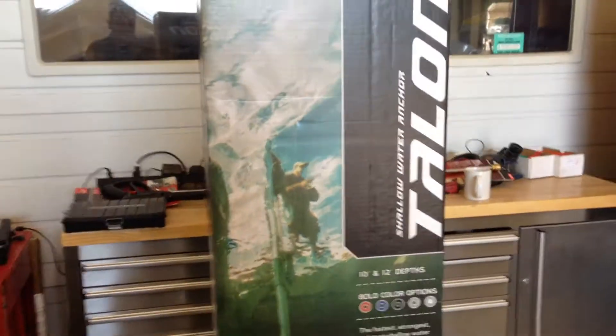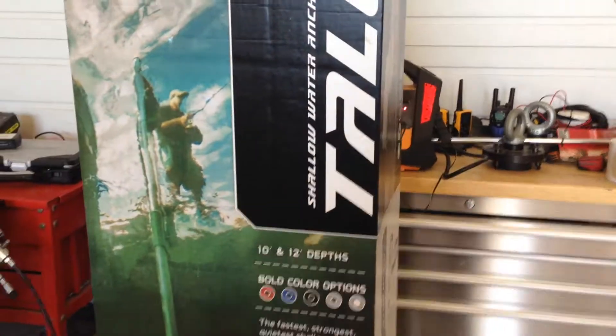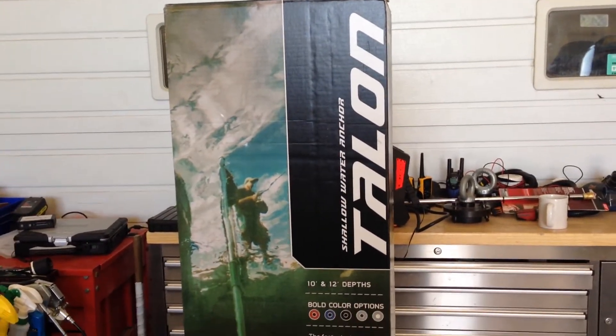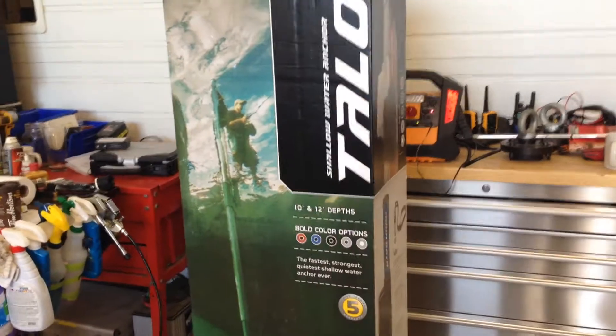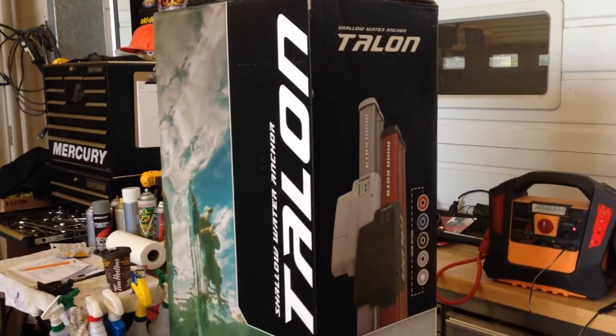And this little beauty right here — it's the brand new Minn Kota Talon, a shallow water anchoring system. I'm really excited about this. The last couple of years when I've been fishing I've been using the anchor lock on the Turova, but I do a lot of fishing in the shallows and this is really going to help me out this year on the water.